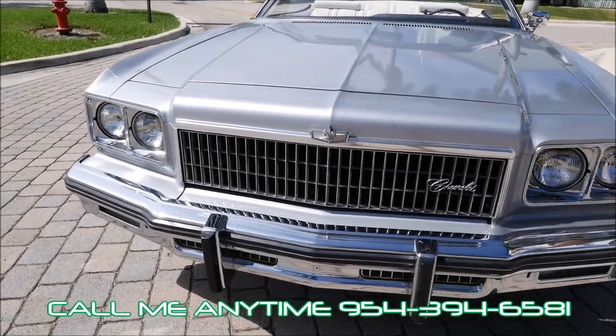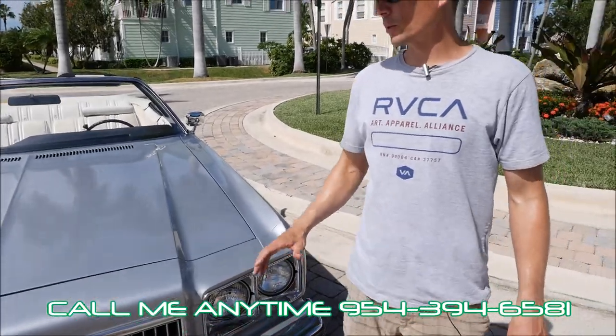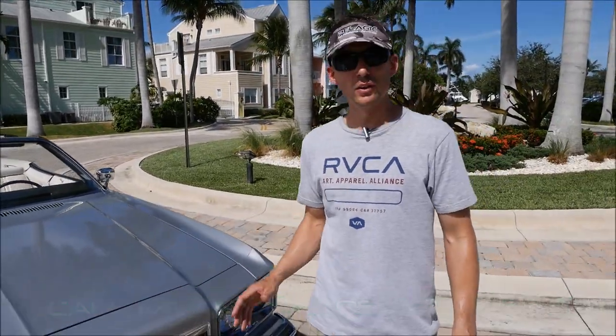No accidents. The chrome is in impeccable condition, the paint is in great condition. The vehicle was always silver, still is silver.